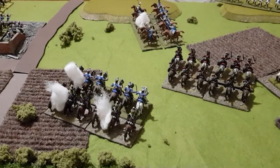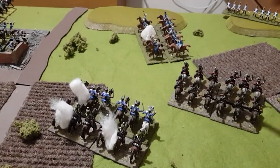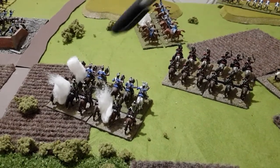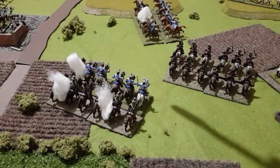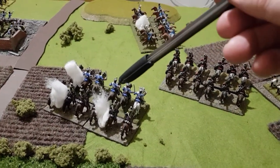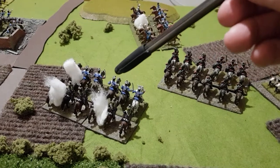And there we have it. The French unit has taken one hit, as we said, and the British lights have taken three hits. And as they lost the melee, they have withdrawn. They've chosen to withdraw half their move distance facing the enemy.